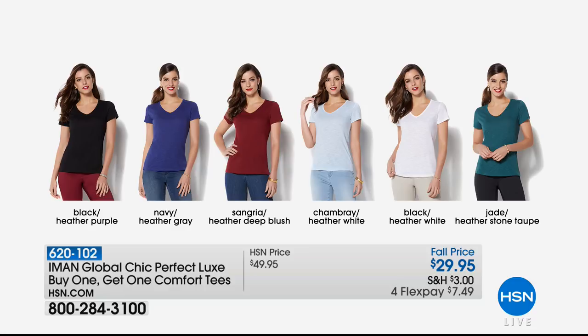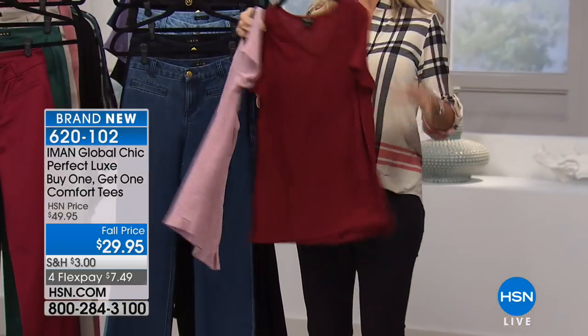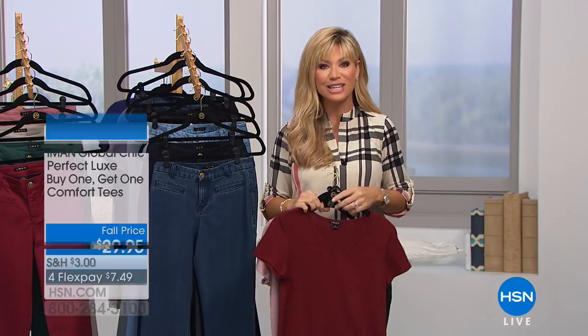Here's the buy-one-get-one on the perfect luxe tees. Options are: black/heather purple, navy/heather gray, sangria/heather deep blush, chambray/heather white, black/heathered white, and jade/heather stone. Under $8 and they are beautiful and so soft — like air. These are going to be coming up right after the break, along with more tops full of stretch. There's a lot more to look forward to as our fall fashion edit series continues.